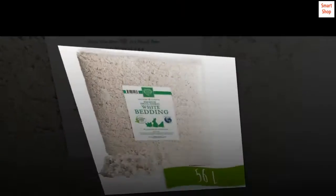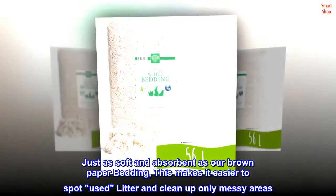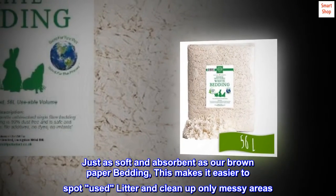Just as soft and absorbent is our brown paper bedding. This also makes it easier to spot used litter and clean up only messy areas.